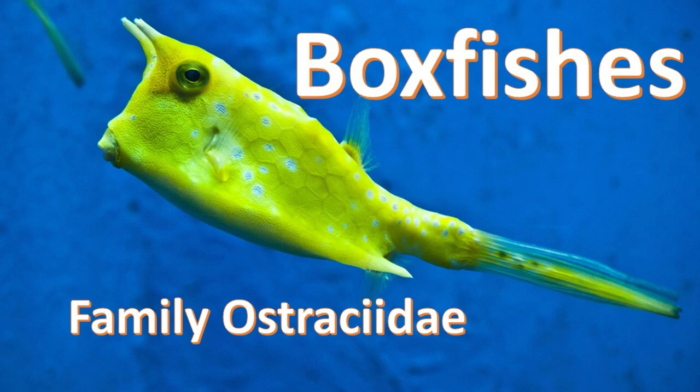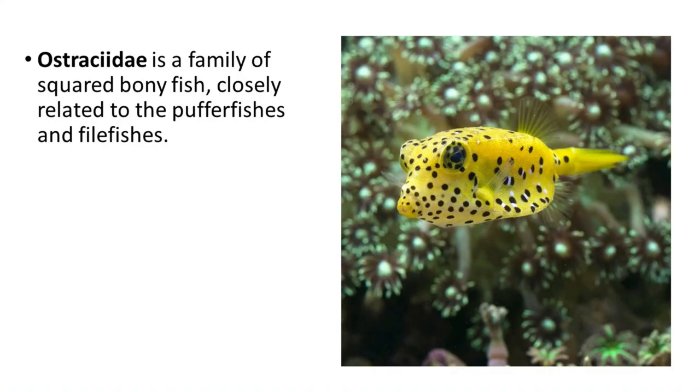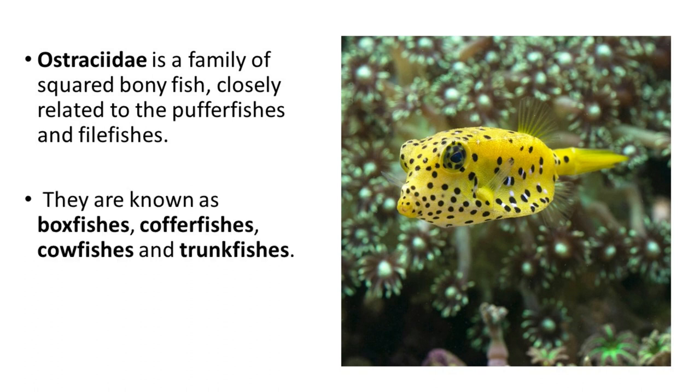Hi there. In this video, we will discuss one of the bizarre groups of fish, the boxfish. The boxfishes belong to the family Ostraciidae, a family of squared bony fish closely related to pufferfishes and filefishes. Aside from boxfishes, they are also known as cofferfishes, cowfishes, and trunkfishes.